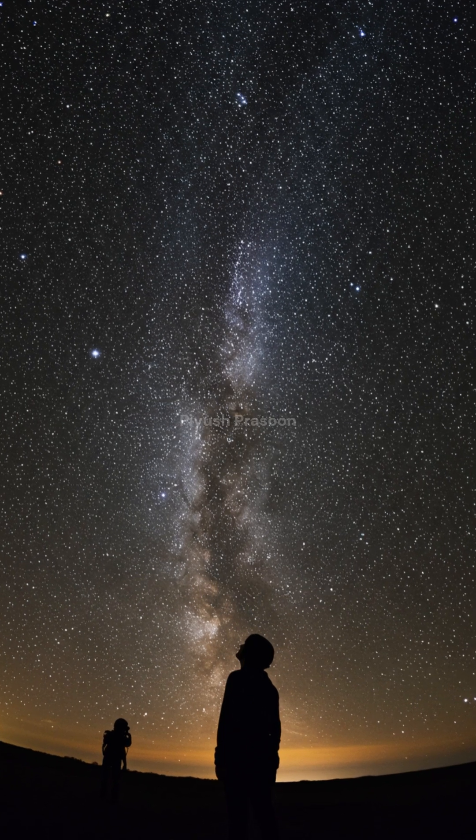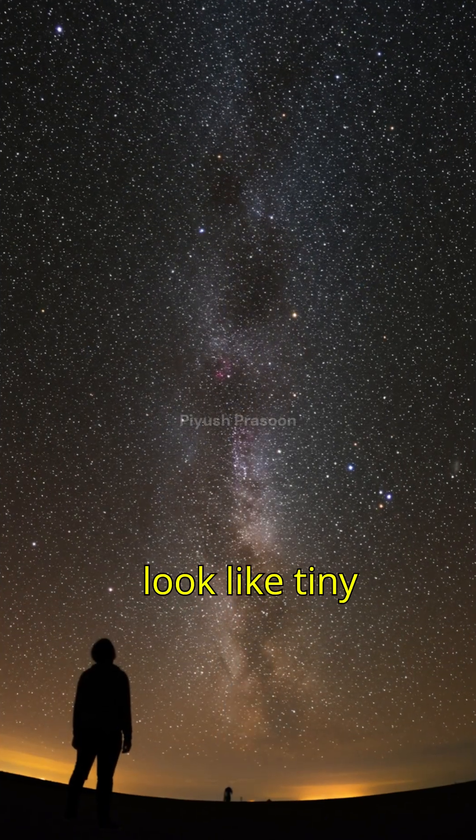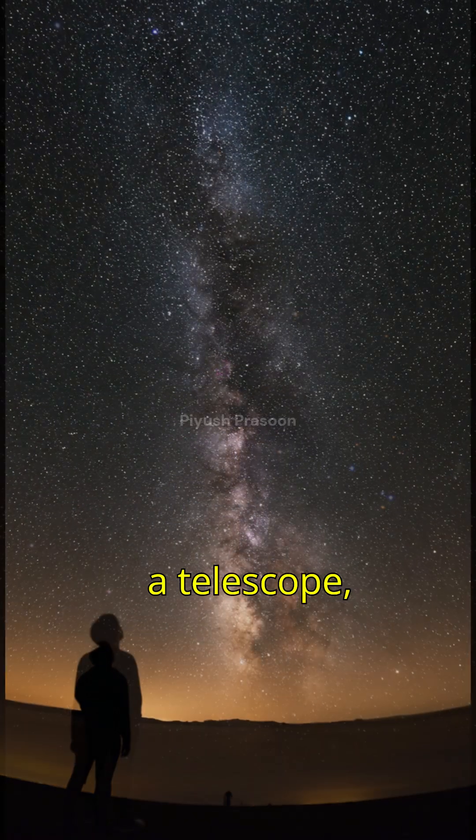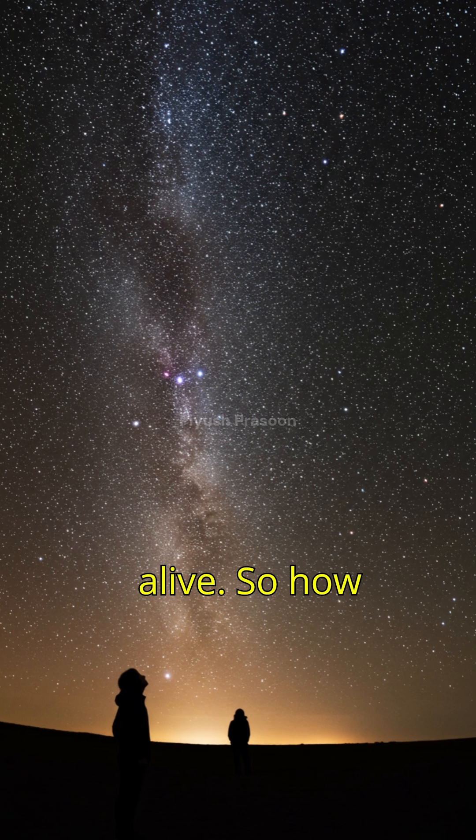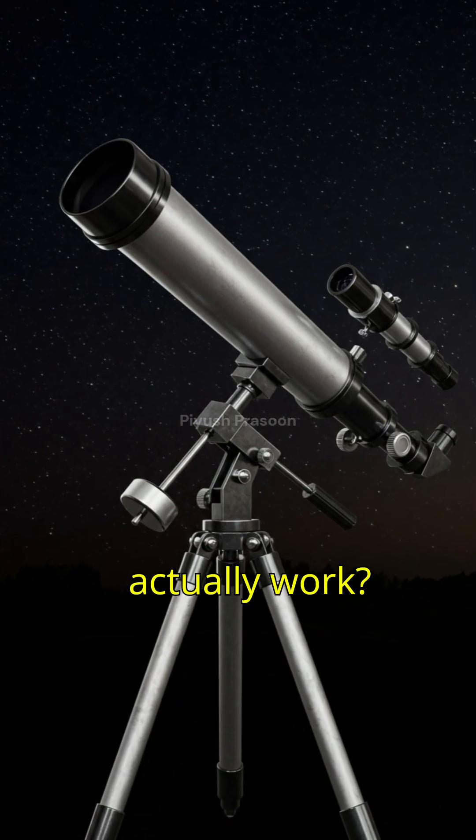Imagine looking up at the night sky. To your naked eye, stars look like tiny dots. But with a telescope, suddenly, distant planets, galaxies, and nebulae come alive. So how does this magical instrument actually work?